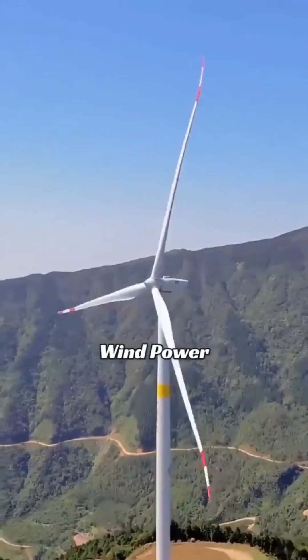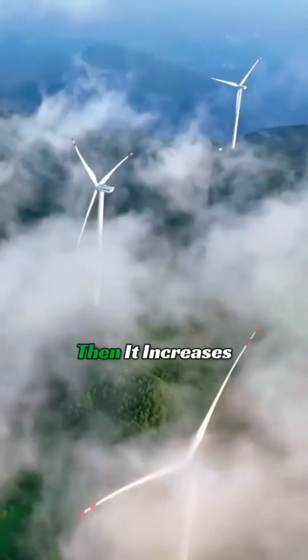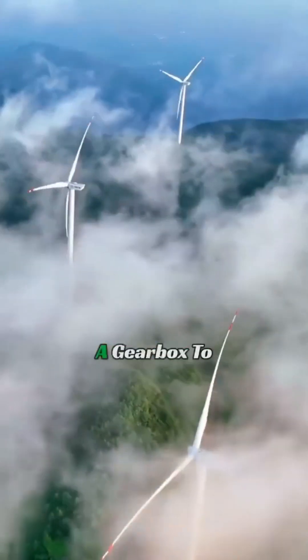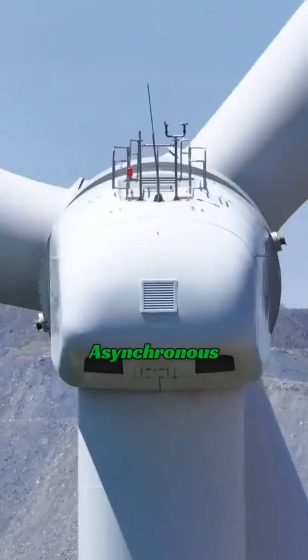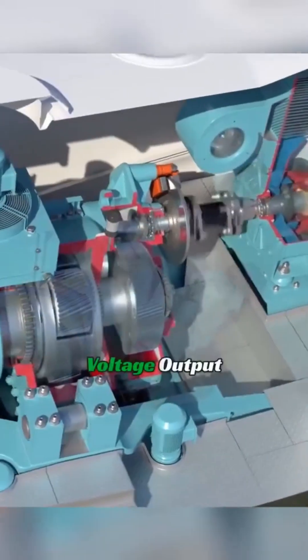Wind power generation uses wind to drive the blades to rotate, then increases the speed through a gearbox to match the asynchronous generator's speed, to achieve stable frequency and voltage output.